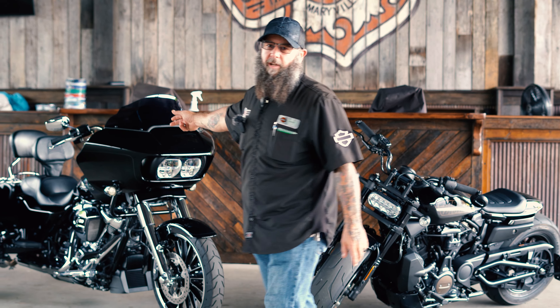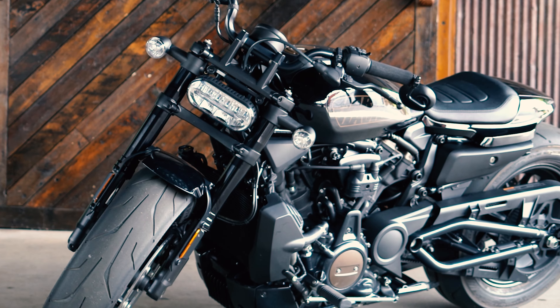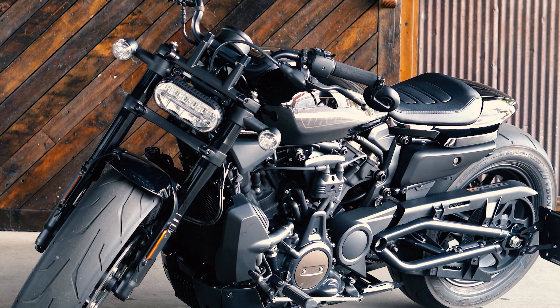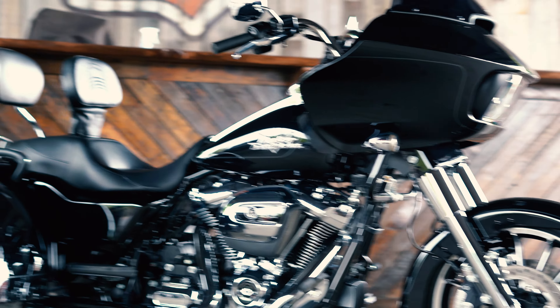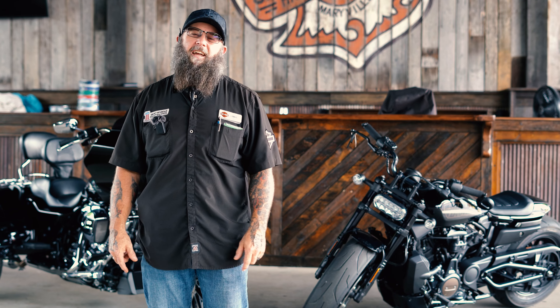We've got a 2023 RG3 for rent, we also got a 2023 Sportster S for rent. Both are in prime condition — the RG3 has less than 2,000 miles on it, the Sportster S has less than 1,000 miles.